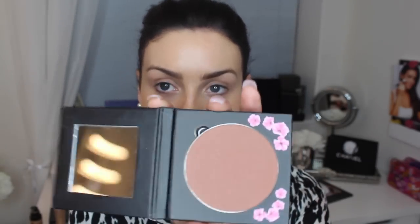Using my Fuchsia bronzer — this is a matte bronzer so it's great for contouring during the day — and an angle brush from Crown Brush, I just contour under the hollows of my cheeks to give a little bit more definition.